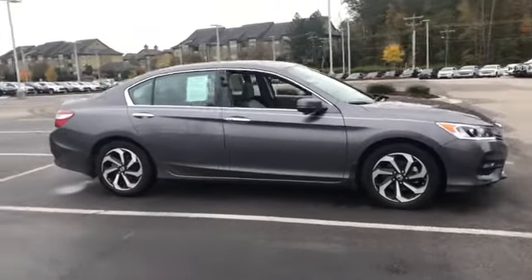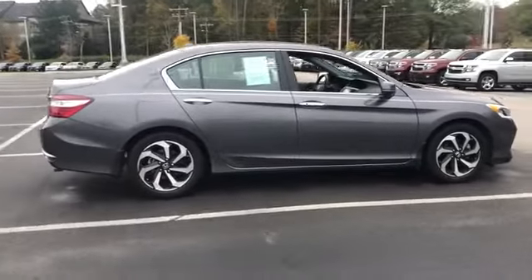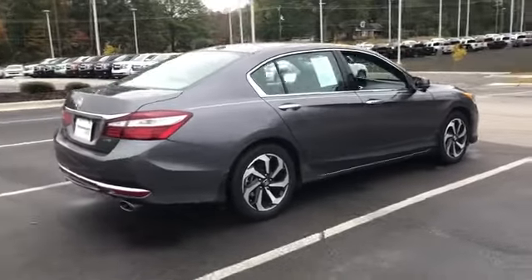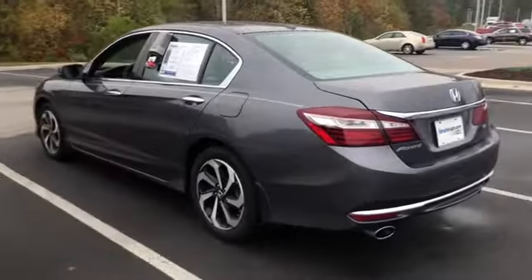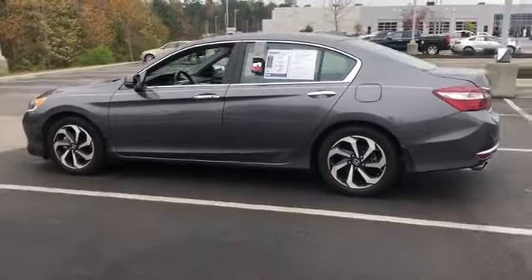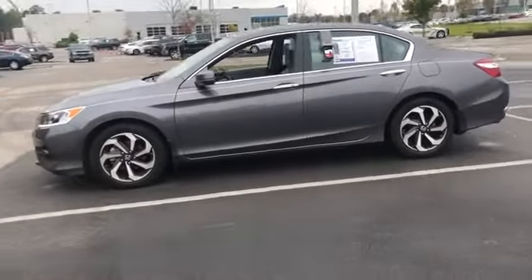The 2017 Honda Accord: ingeniously simple, yet overflowing with luxury and technological creativity — all that and more in the Accord. This vehicle has less than 30,000 miles. Here are some of this vehicle's great options.